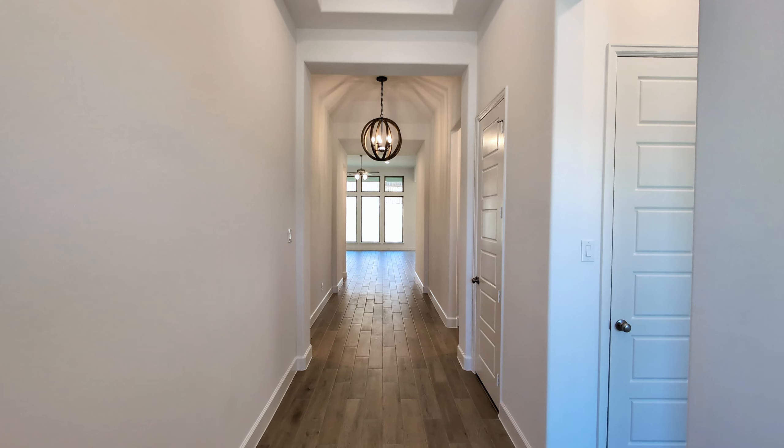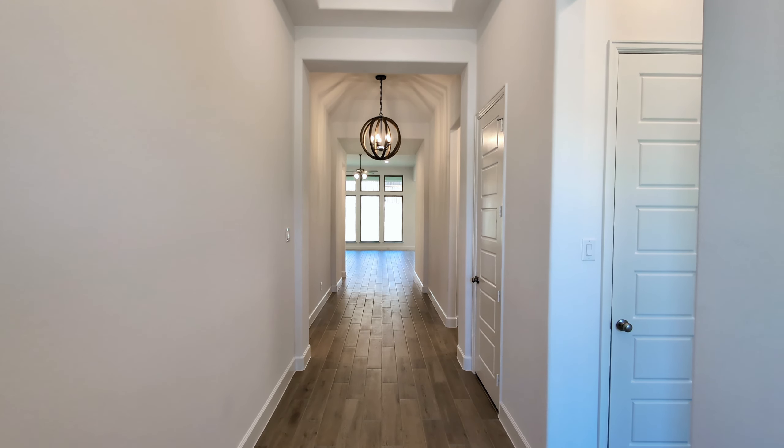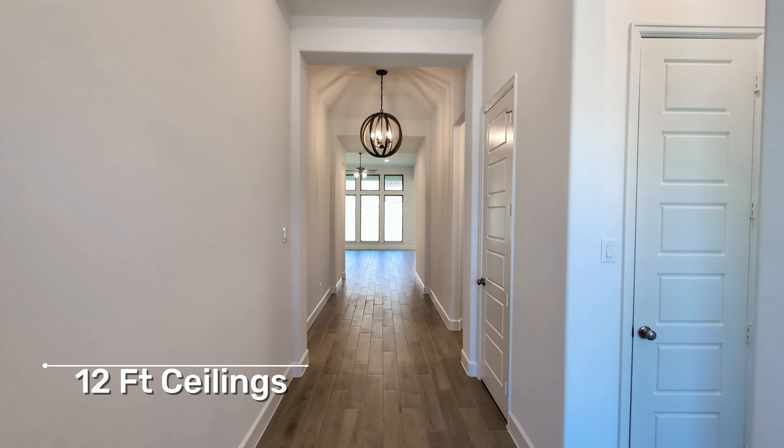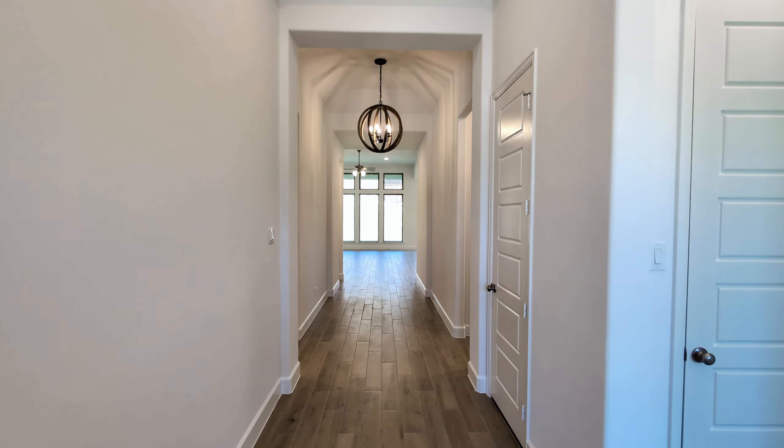Welcome to the entryway here. One of Perry's standout features is their grand entryways. These are actually 12-foot ceilings at the top — fantastic look, especially as you look through to that wall of windows in the back.